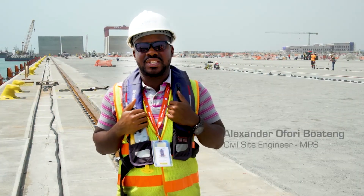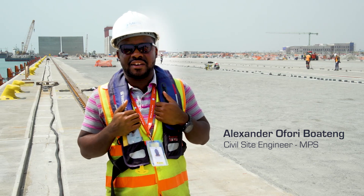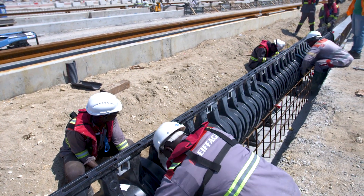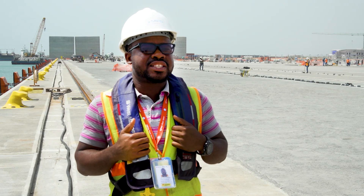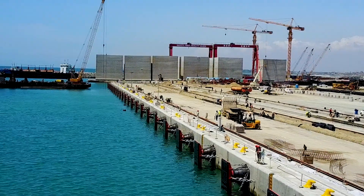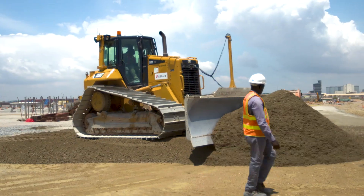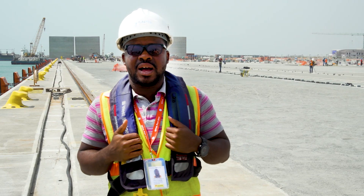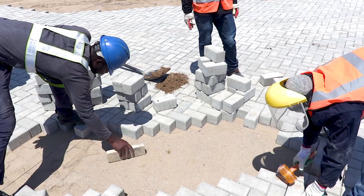This is the biggest port expansion project in West Africa, and one of the biggest in Africa. We are getting ready the first berth, which is 350 meters of quay wall and land space behind the quay wall for the arrival and installation of the new STS, which are four in number, and about nine electric rubber-tyred gantry cranes. Most of the paving is done.